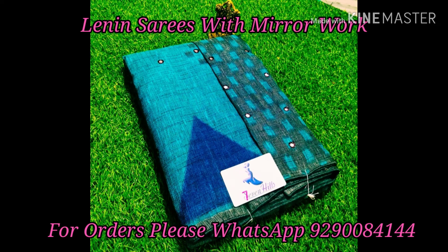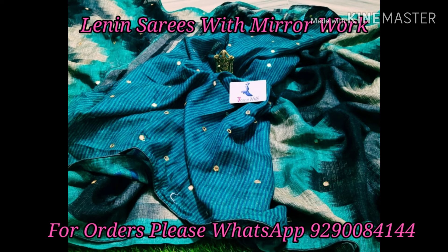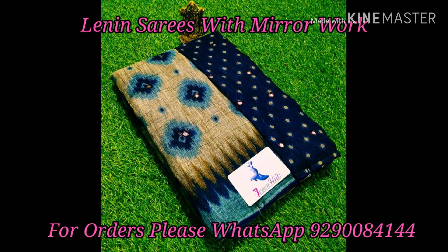This is the latest ongoing trendy collection, and there are a lot of amazing sarees. If you have any questions, please contact immediately.